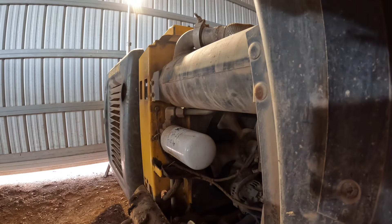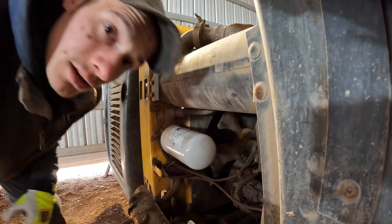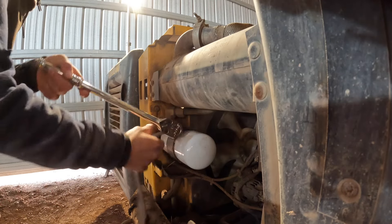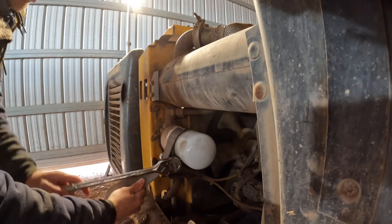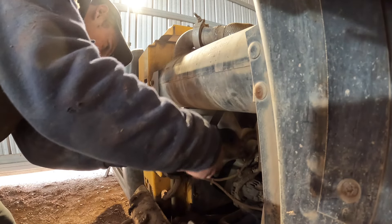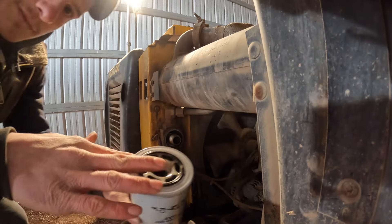Alright we're gonna see if we can get this hydraulic filter off by hand. No. Always lube up your o-ring.